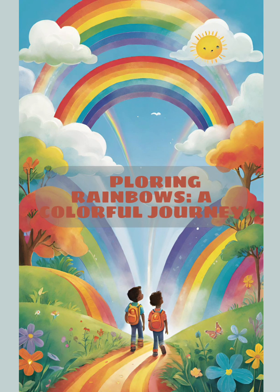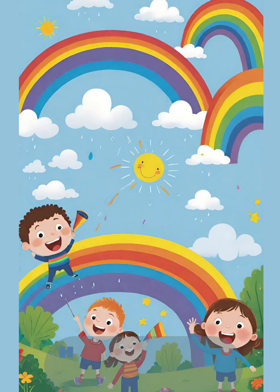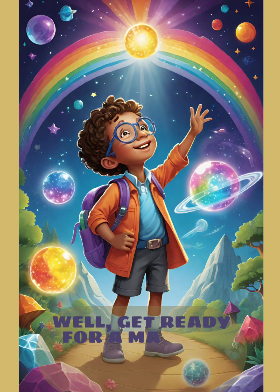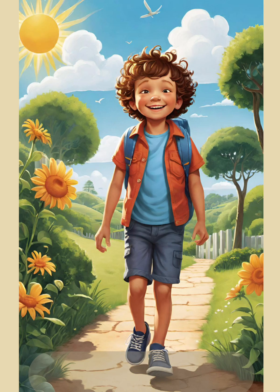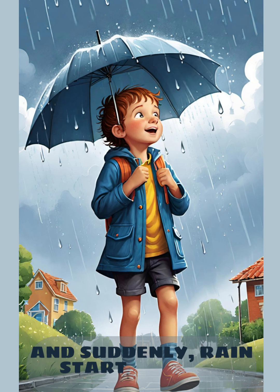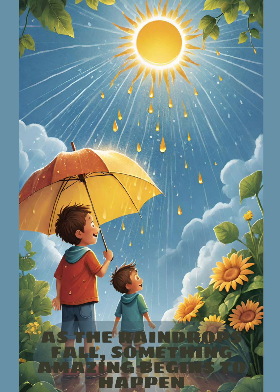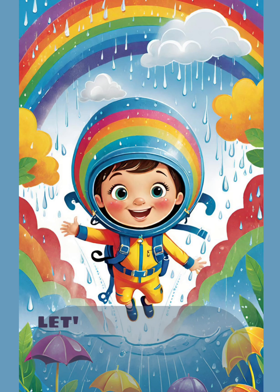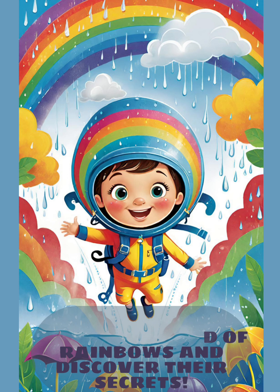Exploring Rainbows: A Colorful Journey. Hey there, curious minds! Have you ever wondered how rainbows form? Well, get ready for a magical journey through the science of colors and light! Imagine you're out on a sunny day, and suddenly, rain starts to fall from the sky. As the raindrops fall, something amazing begins to happen. Let's dive into the colorful world of rainbows and discover their secrets.